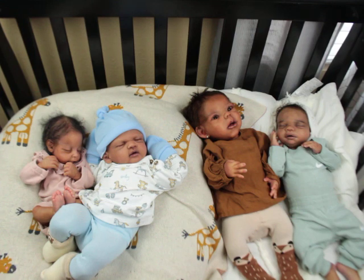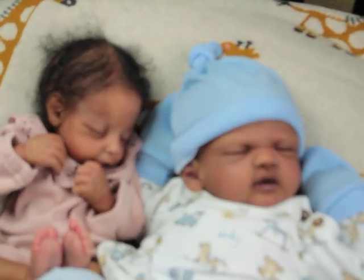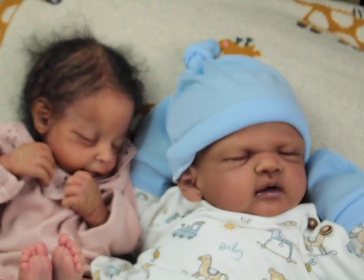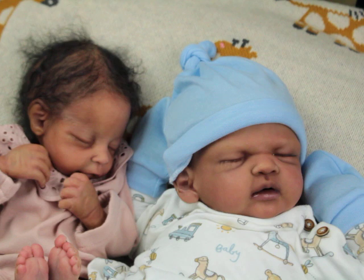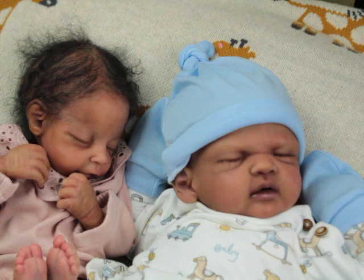Let me introduce you guys to the babies. I'm going to start with Nori. Nori is the smallest, and you guys are familiar with her. So Nori is the Nori sculpt by Jennifer Sussman Price, and she is said to be about 14 and a half inches — so she's almost 15 inches.